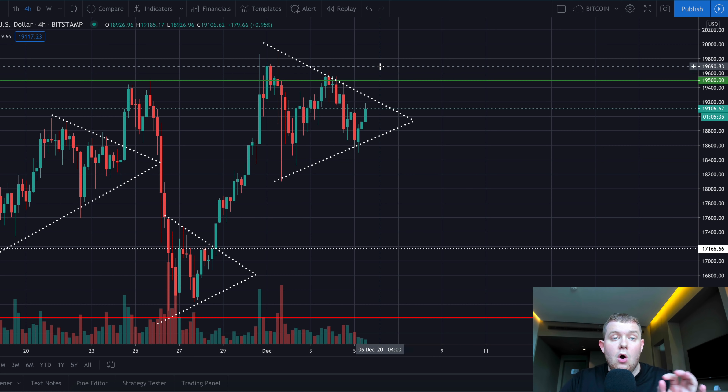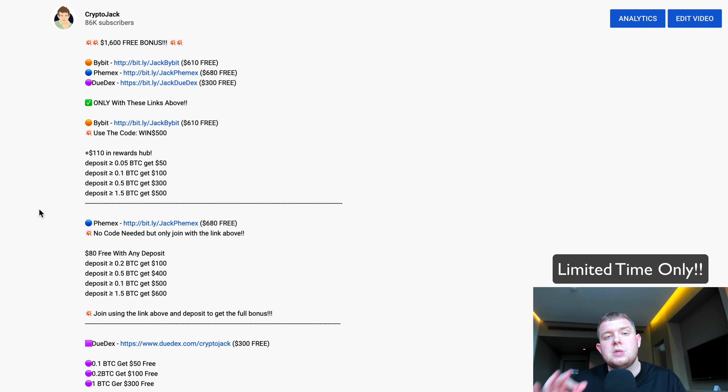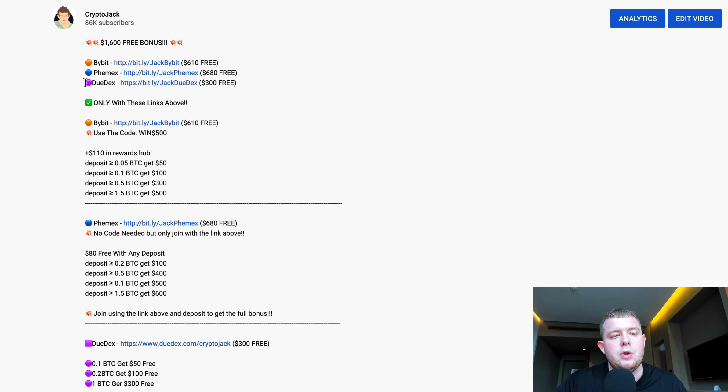If you guys are interested and you are experienced traders, I'm really pushing this — $1,600 in free bonuses is crazy. Just a few months ago you'd be lucky to get $100 or $200 from a bonus and now you can get up to $1,600. On Bybit $610 for free, on Femex $680 for free, and on Judex $300 for free — and with a 10 or 20x trade you could have over a $30,000 trade for free, where a simple 10% profit could net you around $3,000.